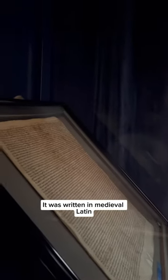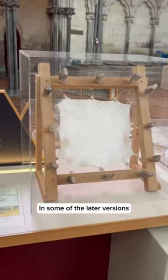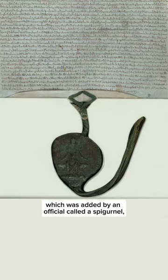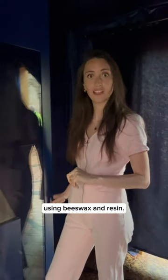It was written in medieval Latin using quill pens and parchment made from sheepskin. In some of the later versions they've actually used a great royal seal, which was added by an official called a spigurnel, who made the seal using a special seal press with beeswax and resin.